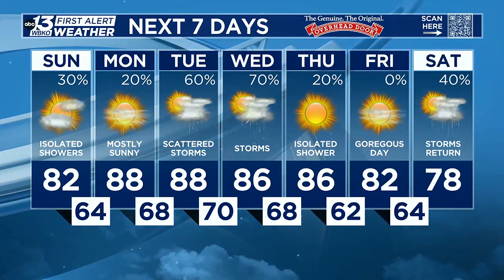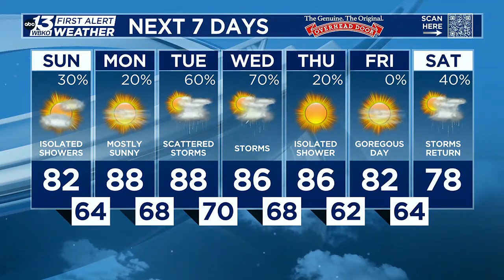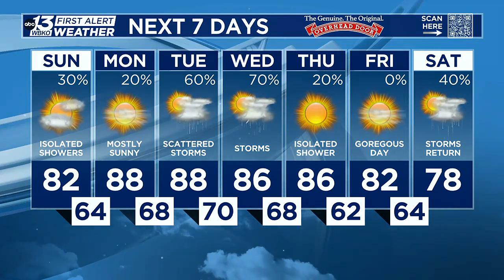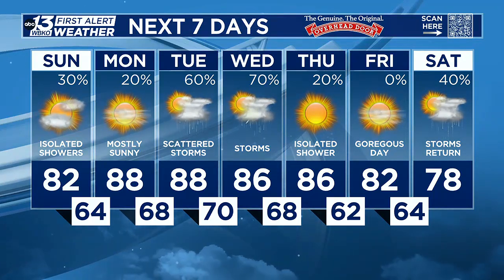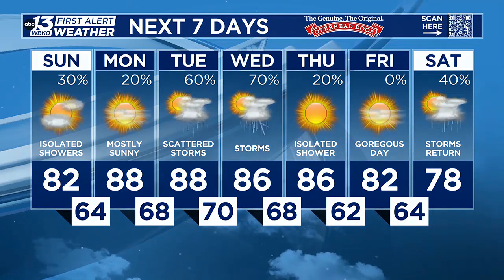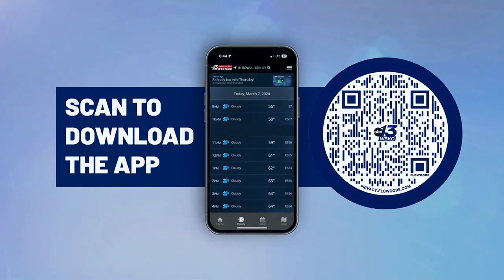As we look at the next seven days, we do return back up into the upper 80s for Monday, mostly sunny. A few isolated chances for showers, and then those storm chances climb back up for Tuesday and Wednesday. Temperatures in the middle 80s. By Thursday, we start to have that sunshine return — an isolated shower cannot be ruled out. Gorgeous day in store for Friday, and then the chances do return for storms on Saturday. An excellent way to stay up to date with the latest forecast is the WBKO First Alert.